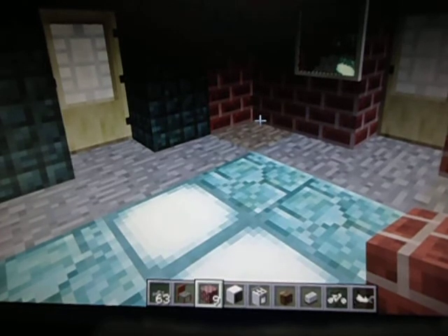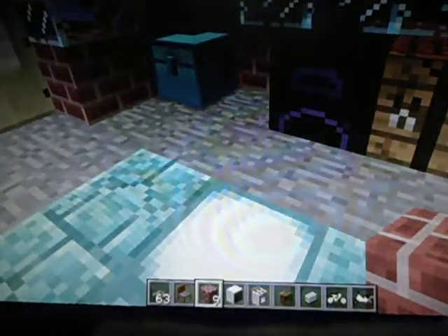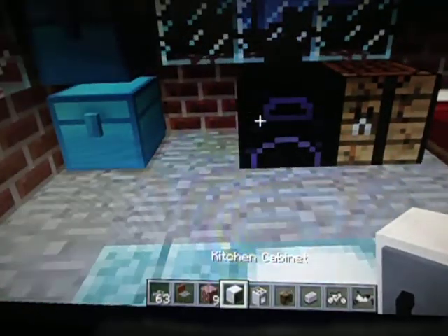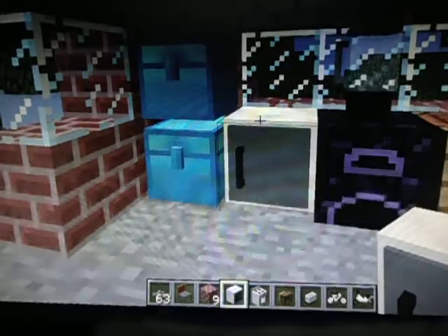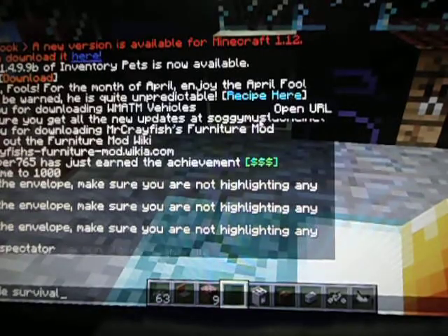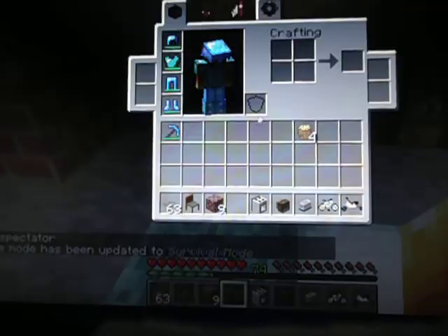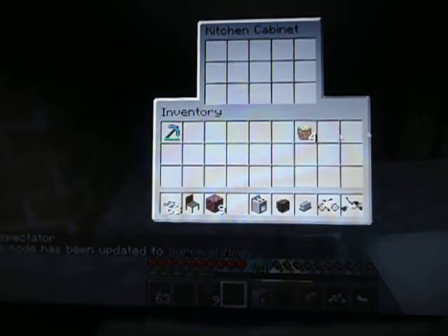Welcome back. Welcome to another episode of Modern Survival. Today we're going to be placing these final couple furniture things down. We have a cabinet that we can actually store our food in. We're switching from creative mode to survival, then to easy mode, and it is already starting to lag.